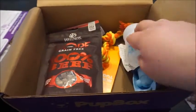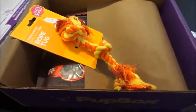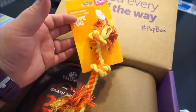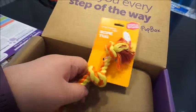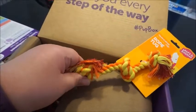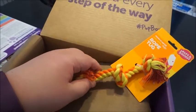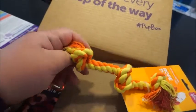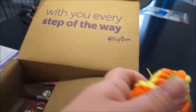The next thing he got was another rope. He did get a rope last time, and he's not that big of a fan of ropes right now, unfortunately. He's not a big tug-of-war guy just yet. Maybe when he's a little bit older these are going to come in handy. The last one he got in his other box was really cute and he does play with it every now and then, but not too much. We'll see how he plays with this one.